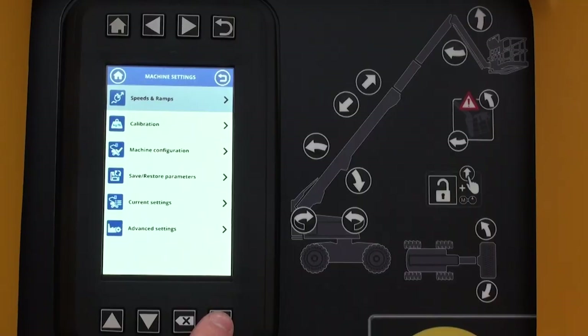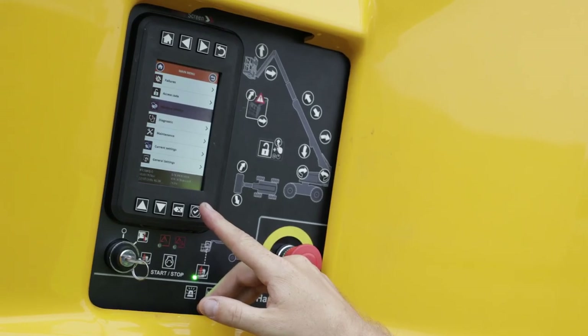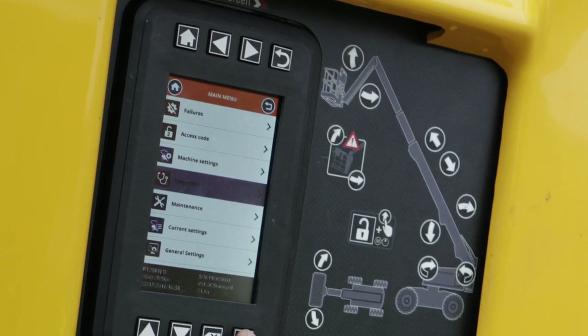The screen displays standard indicators such as hour meter, critical alert icons, battery voltage, and potential technical failures using plain text. Using an access code, technicians can troubleshoot, repair, and calibrate the machine without additional tools.